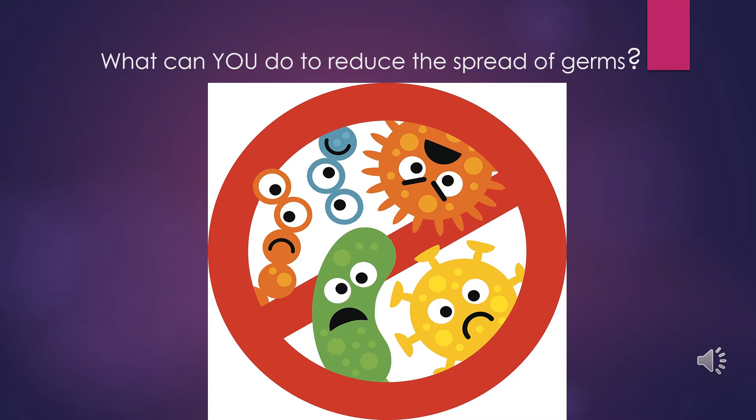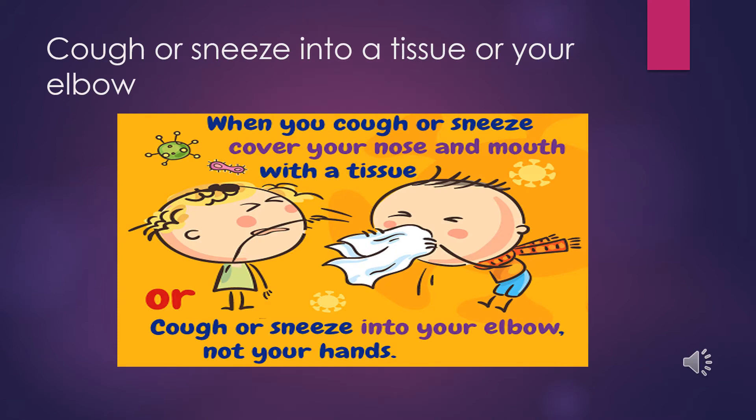Hopefully you watched the video and have learned a little bit more about what the coronavirus is. So what can you do to reduce the spread of germs? If you have to cough or sneeze, do so into a tissue or your elbow. Covering your cough or sneeze helps prevent those particles or germs from traveling through the air.